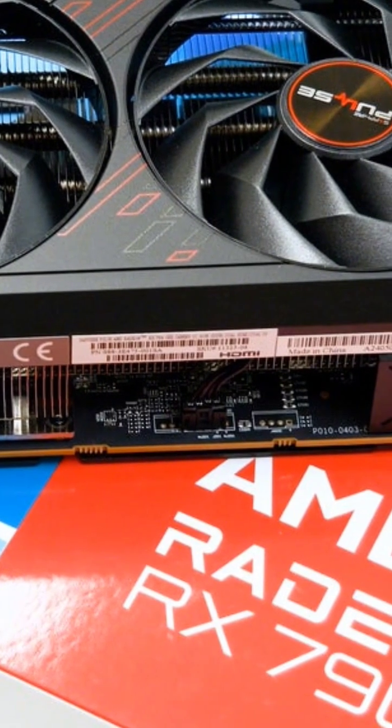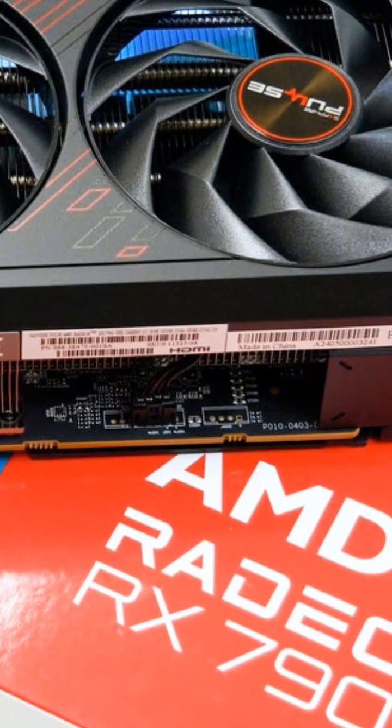Now the RX 7900 GRE from AMD. Packed with 16 GB of GDDR6, its RDNA 3 architecture gives it a solid edge in raw power.